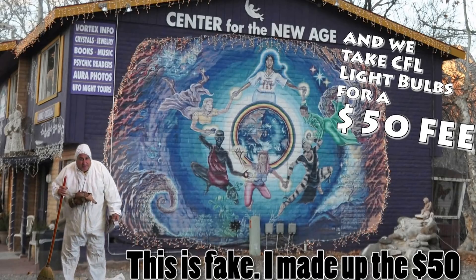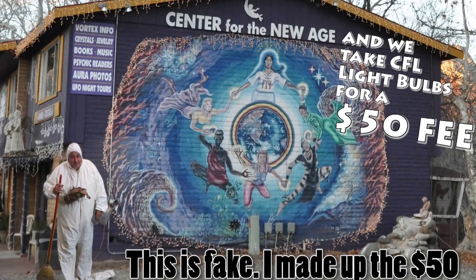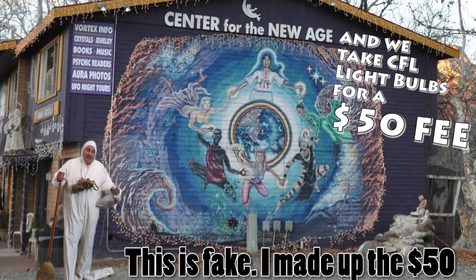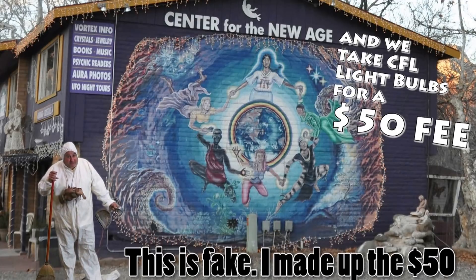I bet in the future you're going to have to take your broken or burned-out light bulbs to a special facility that handles mercury-contaminated light bulbs. And I'm quite sure there'll be a fee.